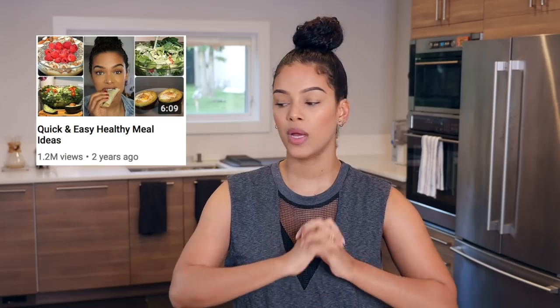Hey sunshines, welcome back to my channel and my kitchen. A year or two ago I did a really simple meal ideas video and you guys really liked it. Today I'm showing you three easy simple snacks that are easy to make, not time consuming, and two of them require no cooking or baking whatsoever.